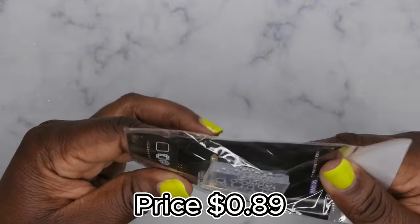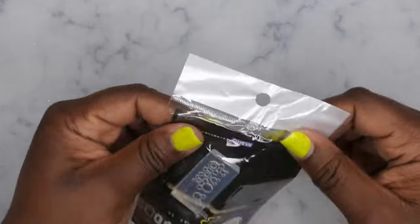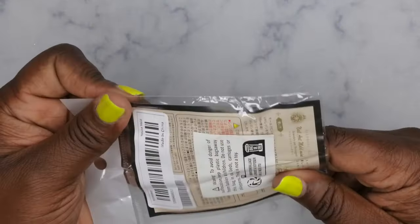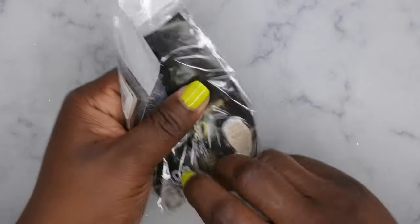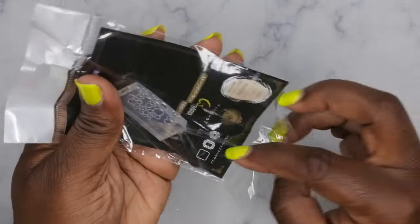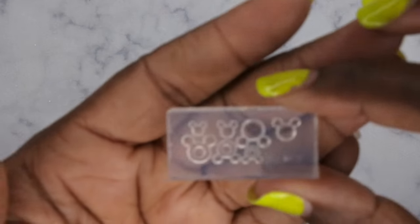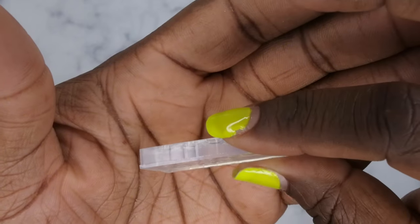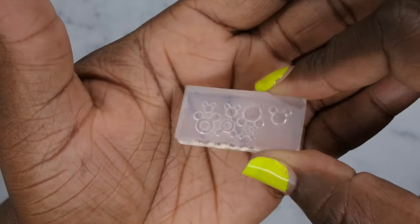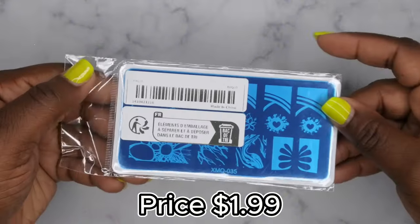Next up, I got a really cute silicone mold in the shape of Mickey Mouse. My daughter is obsessed with Minnie and Mickey Mouse, so I had to get it. It's a 3D silicone mold so you can make Mickey Mouse-shaped pieces — I just thought it was so cute.